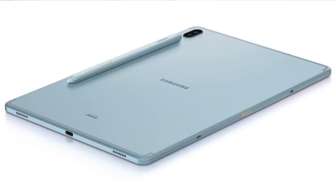Samsung has launched the world's first 5G tablet in South Korea — the Samsung Galaxy Tab S6 5G. Sales began on January 30th in South Korea. It features a 10.5-inch Full HD Plus Super AMOLED display, Dolby Atmos support, 6GB RAM, 128GB storage, 7040mAh battery, and is powered by the Snapdragon 855 processor.